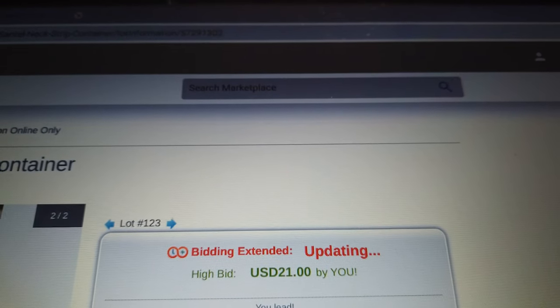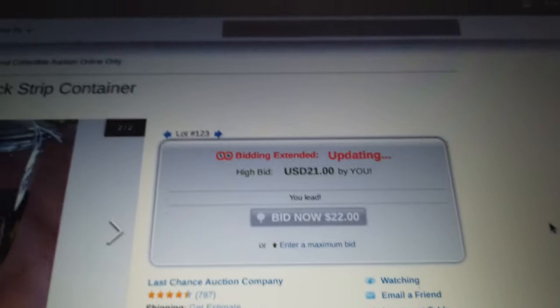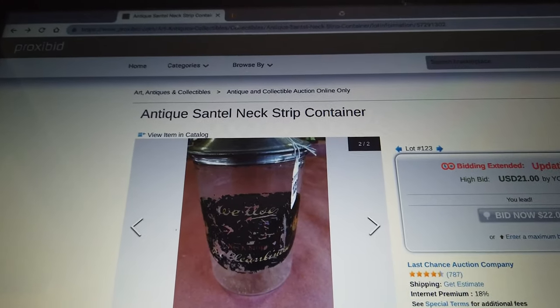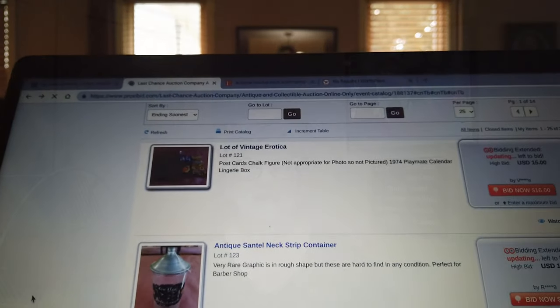And it ended and I won it for $21. So this is a local auction, so I'll be able to pick these things up — I won't have to have them shipped. So now I'm going to go back and see what my next slot is.